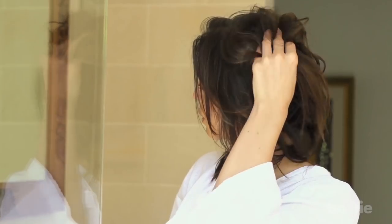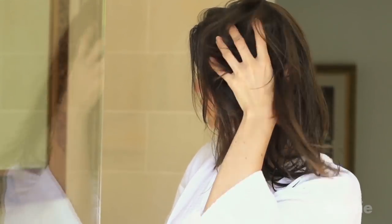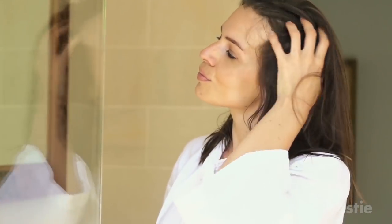Natural remedies are good not just for treating bug bites, but for other things as well. Learn more by watching '10 Tips to Naturally Regrow Your Hair' or '9 Natural Ways to Balance Your Hormones.' What bug's bite was the most painful for you? Let us know in the comments section below!